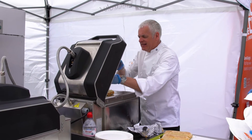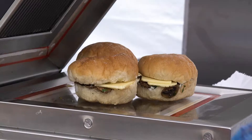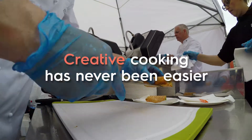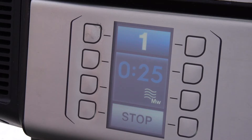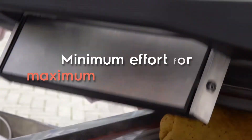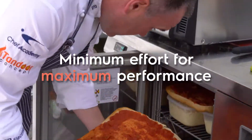The speed is the key, which means that we can get lots of product out in a very short period of time. But the ease of use as well — you're serving that amount of people within that period of time, and the machine makes itself very, very easy to use.